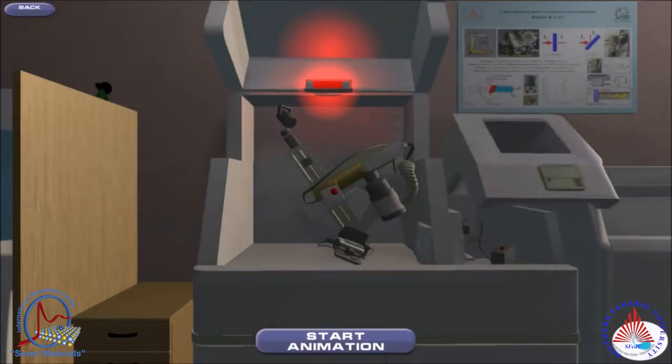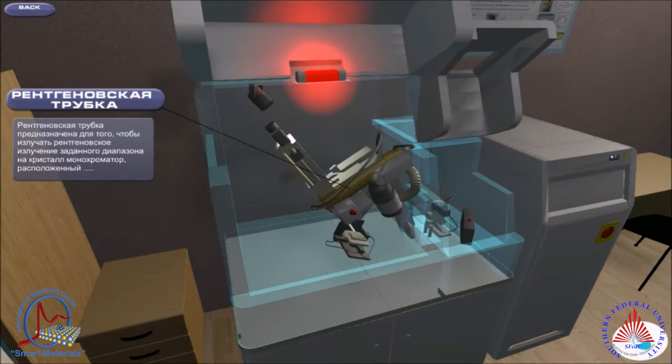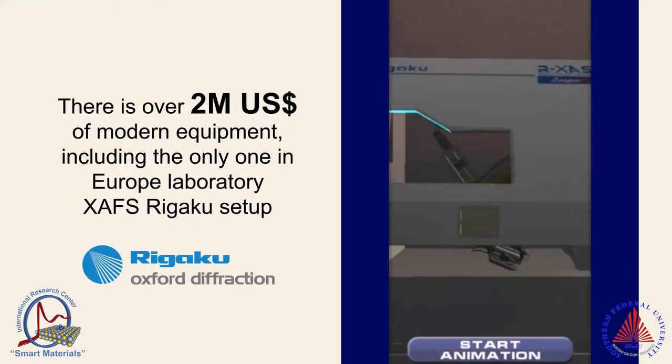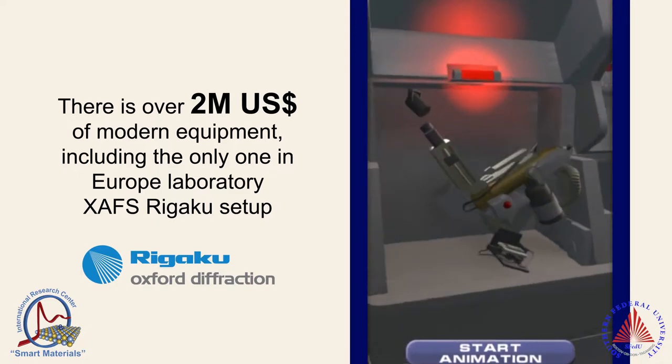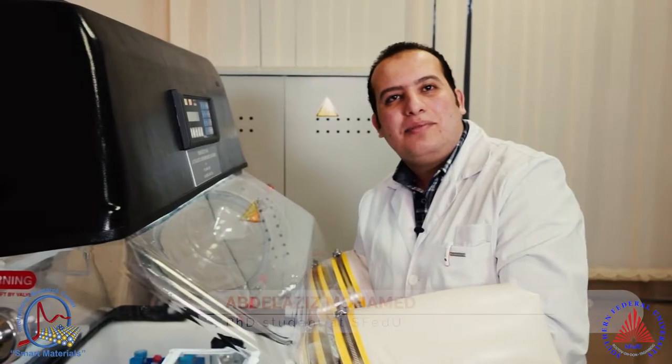Most of the sophisticated research equipment is used for educational purposes. For example, a specialized supercomputer for big data mining with deep machine learning capabilities provides students with the opportunity to do their research with fewer limitations. I am a PhD student here and work on lithium-ion batteries.